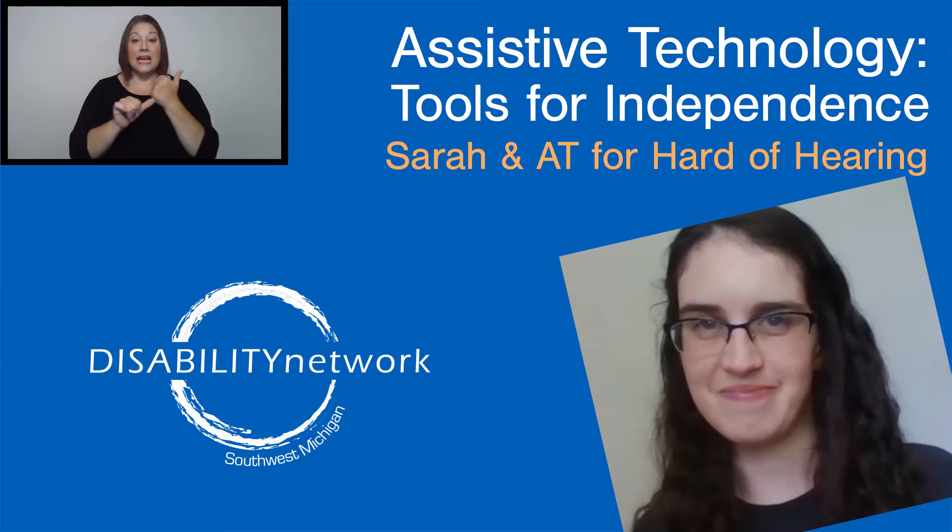Assistive Technology: Tools for Independence. Sarah and AT for Hard of Hearing.